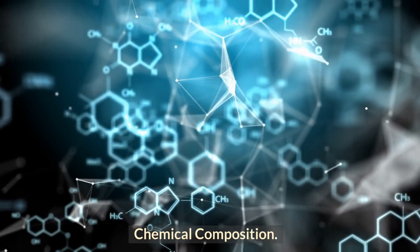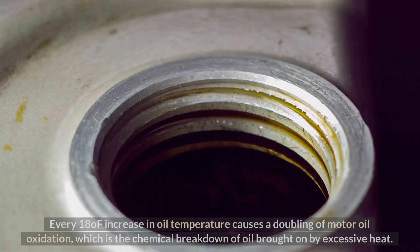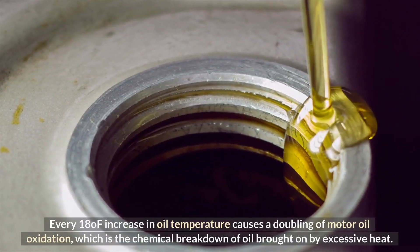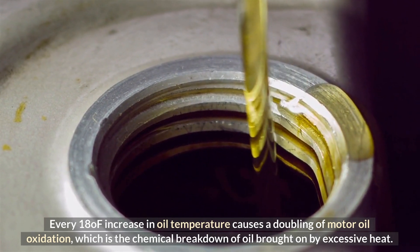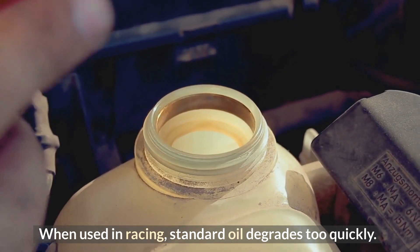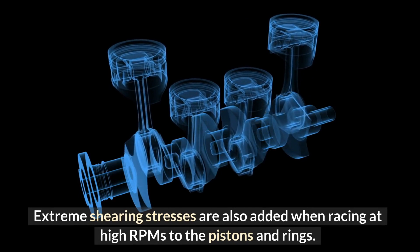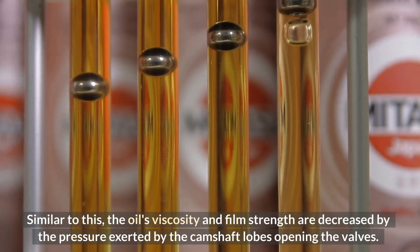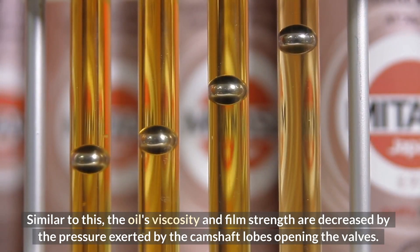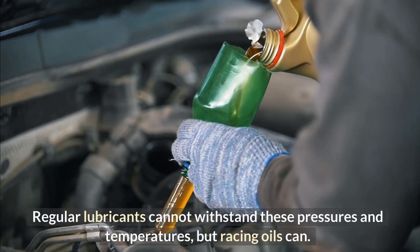Chemical composition: the two oils differ in more ways than just how hot they are. Every 18-degree increase in oil temperature causes a doubling of motor oil oxidation, which is the chemical breakdown of oil brought on by excessive heat. When used in racing, standard oil degrades too quickly. Extreme shearing stresses are also added when racing at high RPMs to the pistons and rings. Similarly, the oil's viscosity and film strength are decreased by the pressure exerted by the camshaft lobes opening the valves. Regular lubricants cannot withstand these pressures and temperatures, but racing oils can.